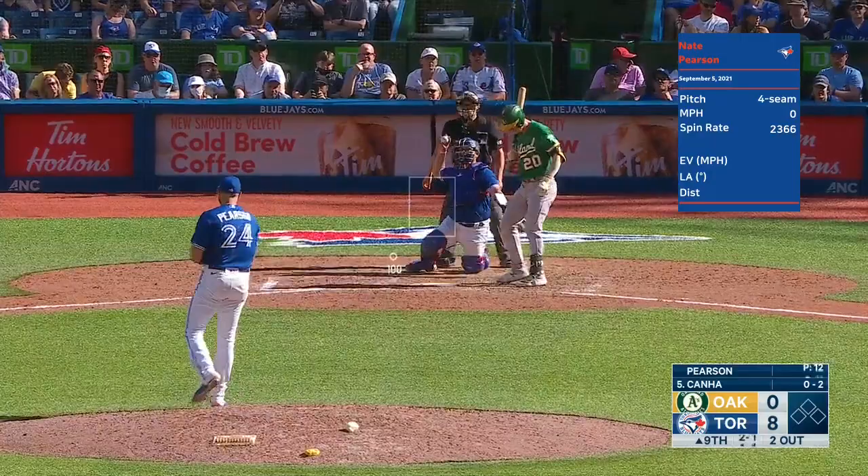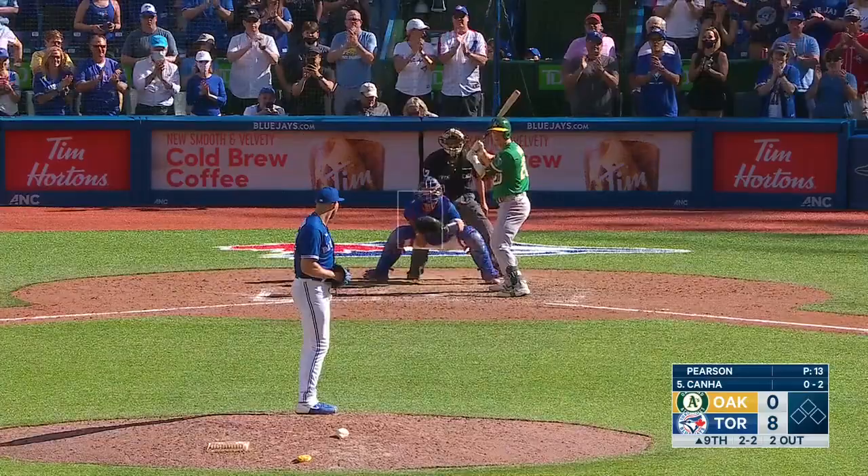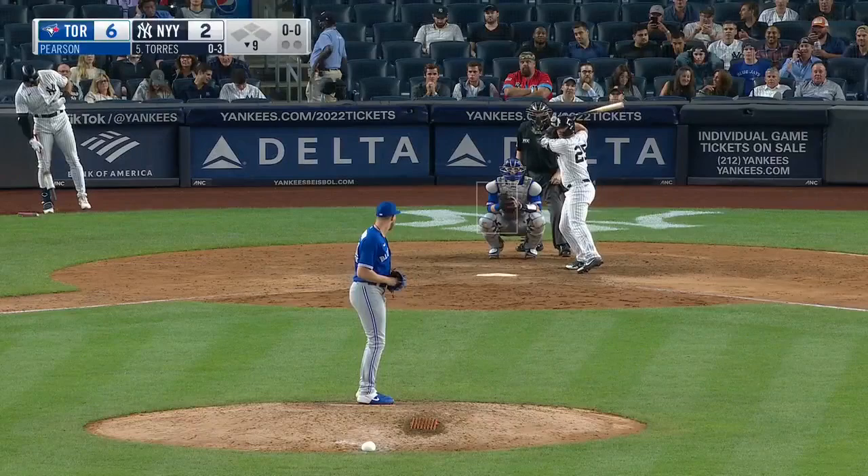Two and one the count. Slider in there — two and two. Nate throwing the slider, and he got him. Nate Pearson. Nate Pearson versus Gary Sanchez against Pearson.